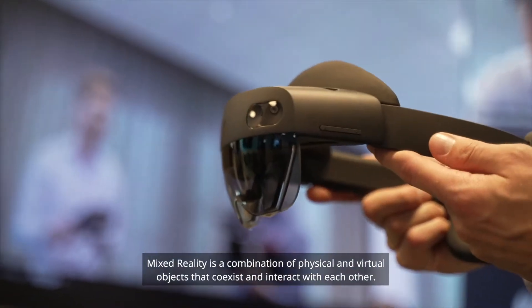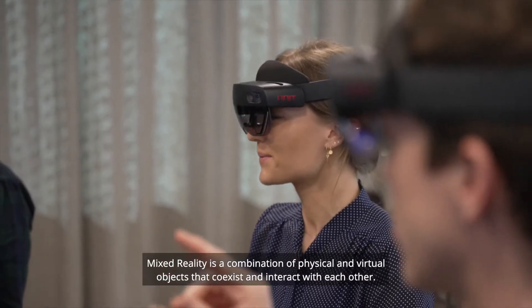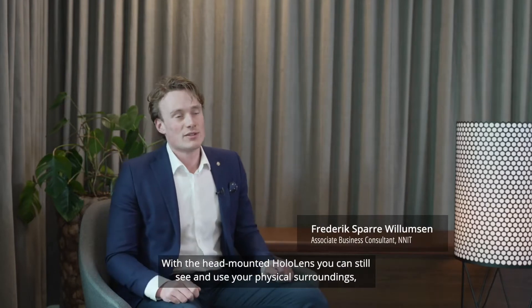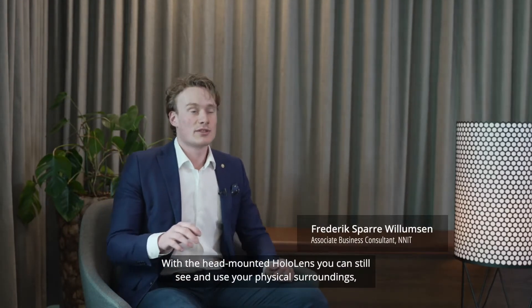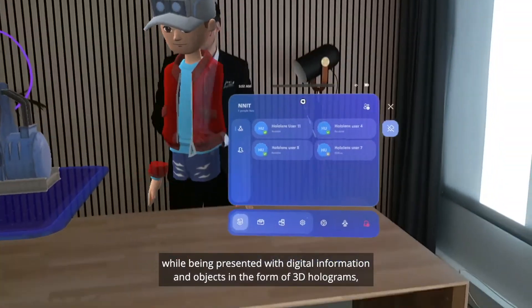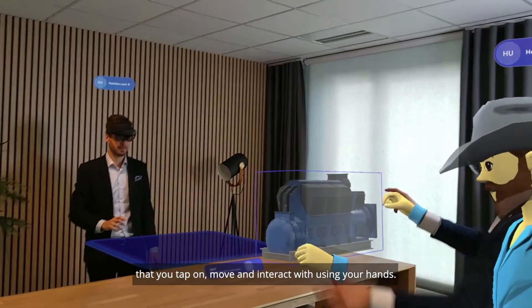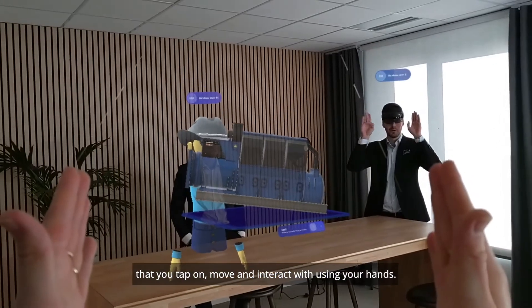Mixed reality is a combination of physical and virtual objects that coexist and interact with each other. With the head-mounted HoloLens, you can still see and use your physical surroundings while being presented with digital information and objects in the form of 3D holograms that you can tap on, move, and interact with using your hands.